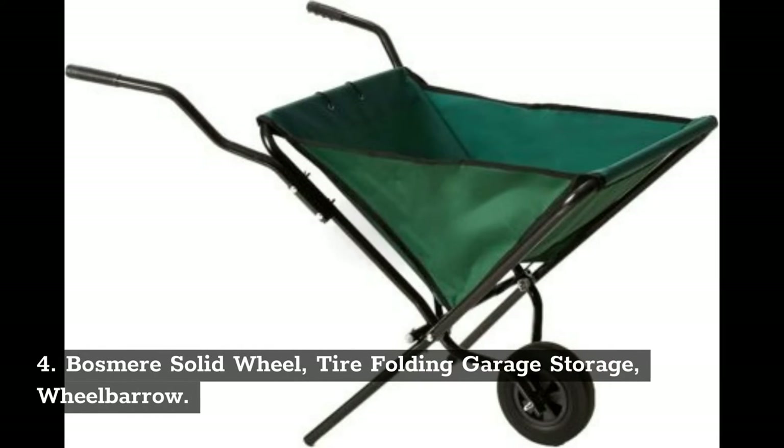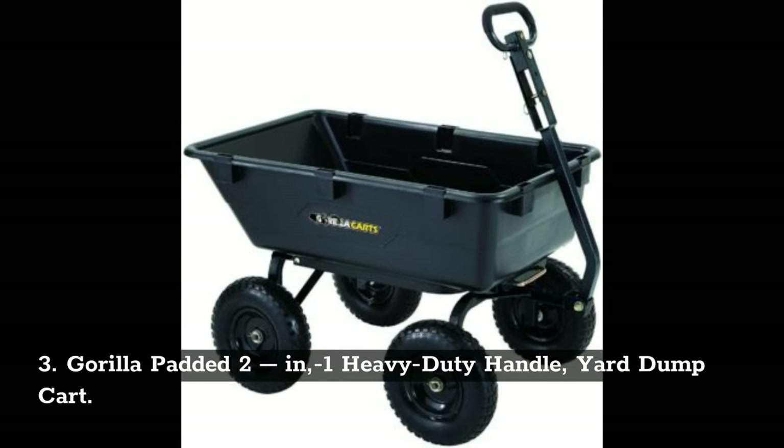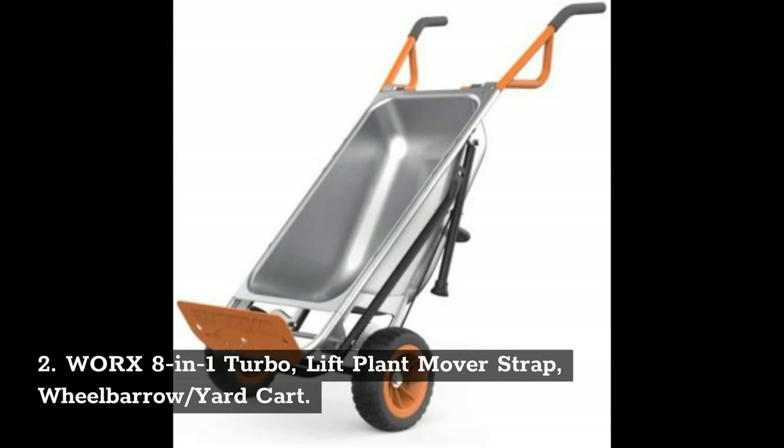4. Bosmere solid wheel tire folding garage storage wheelbarrow. 3. Gorilla padded 2-in-1 heavy-duty handle yard dump cart. 2. Works 8-in-1 turbo lift plant mover strap wheelbarrow yard cart.